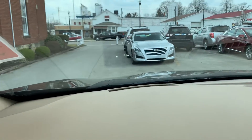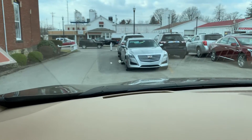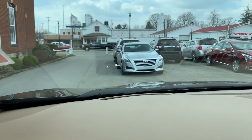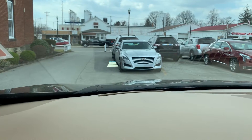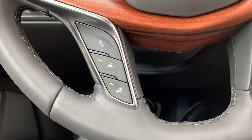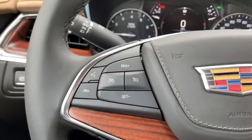As you can see up here by this Cadillac — let me turn the heat down so you can hear me — you can see your heads-up display. You've also got your heated steering wheel, your lane keep assist, lane departure warning, and adaptive cruise control.